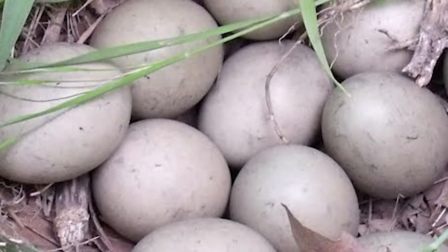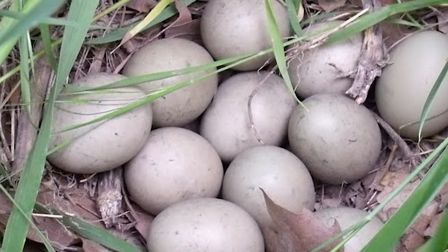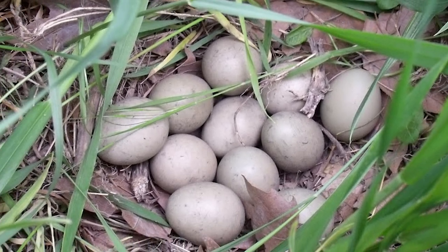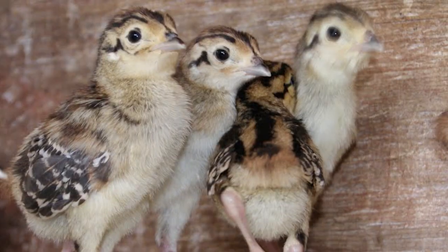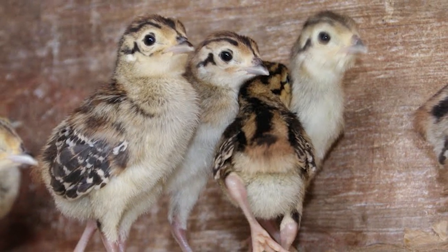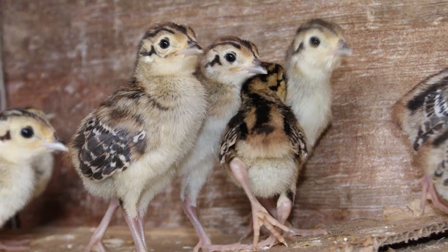Hens make good mothers and usually lay 10 to 12 olive buff or sometimes pale blue eggs. Incubation is from 23 to 28 days. Chicks are capable of short flights at about 12 days old, but stay with the hen for 10 to 12 weeks.